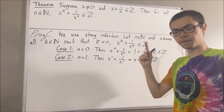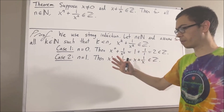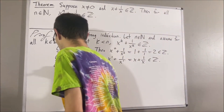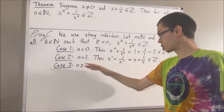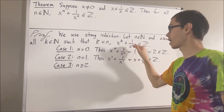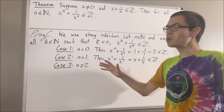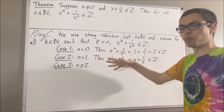We have one more case left to check, and that is the case where n is greater than or equal to 2. As you can imagine, this is going to be the non-trivial case. In this case, the whole goal is to show that x to the n plus 1 over x to the n is an integer. To show that it's true, let's consider the following product.